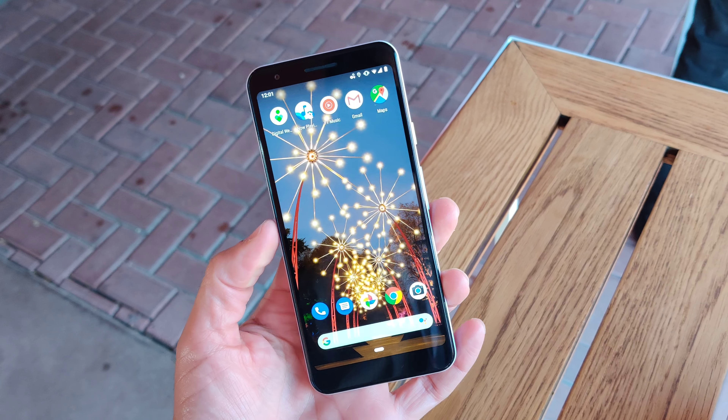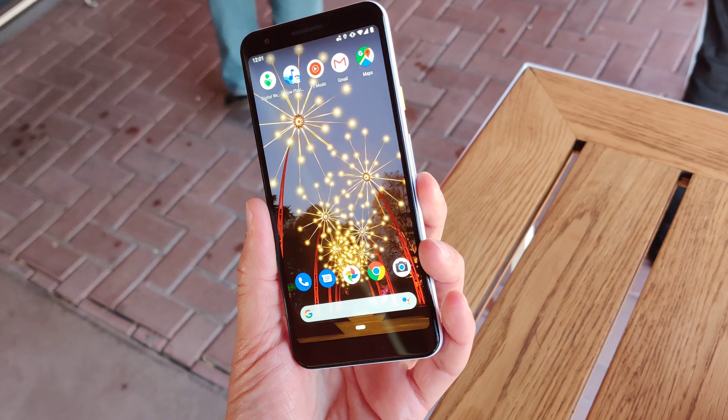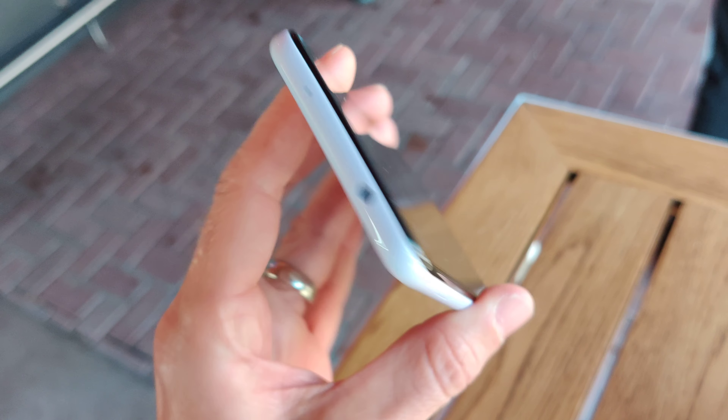Here is a quick look at the brand new Pixel 3a, a $399 phone with an amazing camera, unlimited storage, and even a real headphone jack at the top.